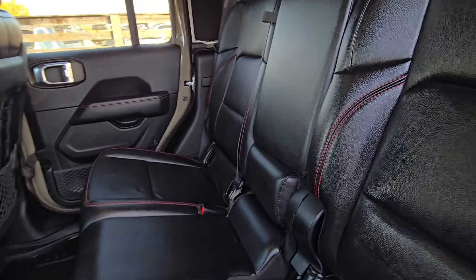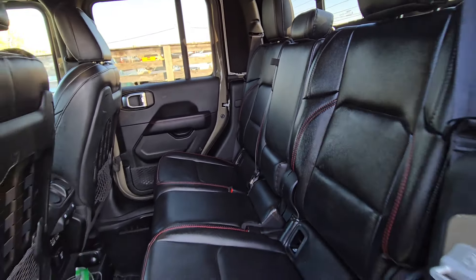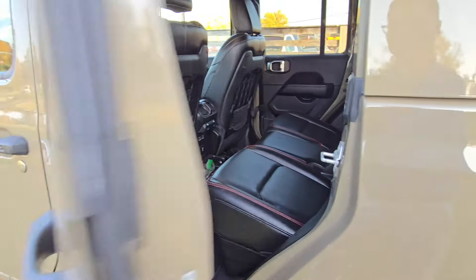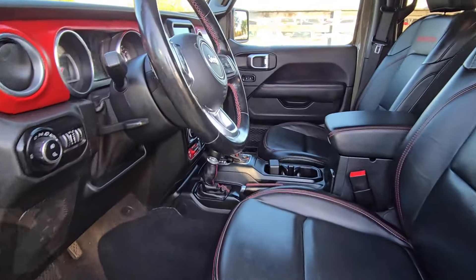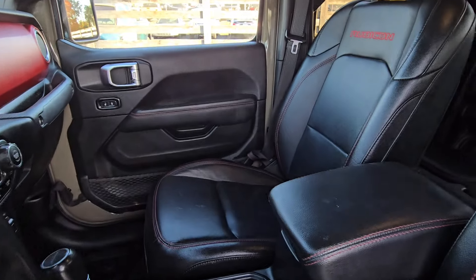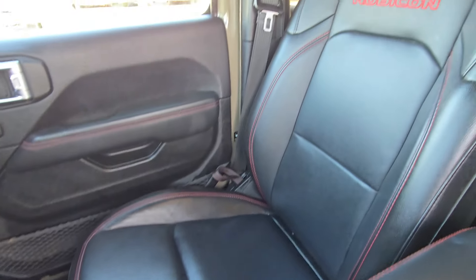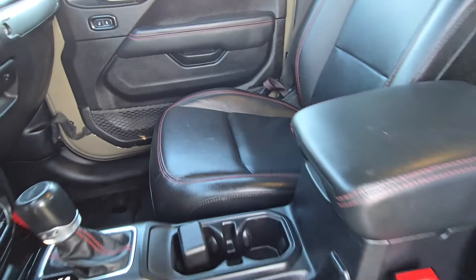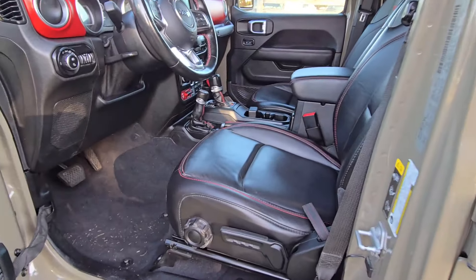Love the leather seats on the inside, especially if you have kiddos or pets. Looks to be in really good condition. Let's check out the front seats as well — tiny signs of wear but not seeing anything major in terms of rips or tears. Rubicon stitching always looks awesome.